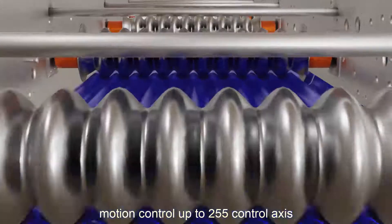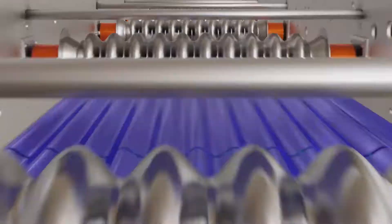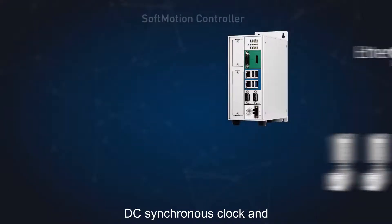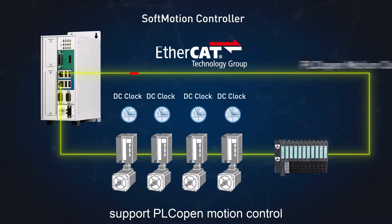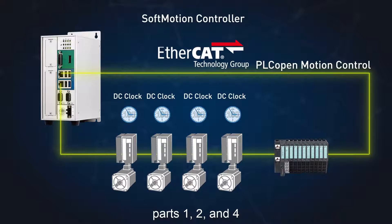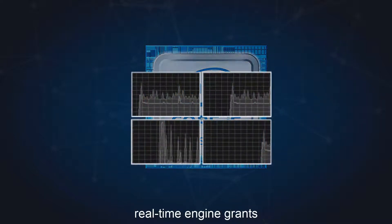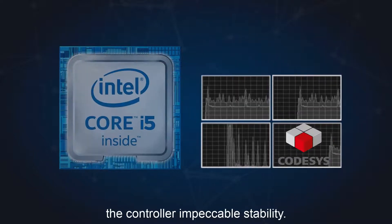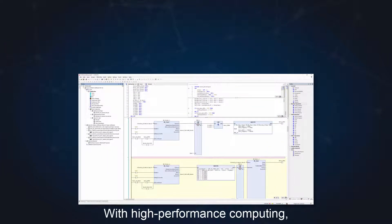The Knife controller features high-performance motion control — up to 255 control axes — with support for DC synchronous clock and PLCopen motion control parts 1, 2, and 4. The exclusive multi-core CPU's real-time engine grants the controller impeccable stability with high-performance computing.